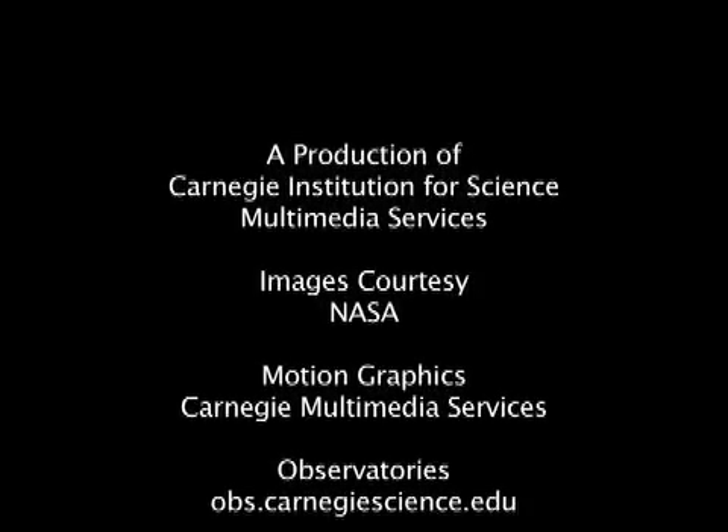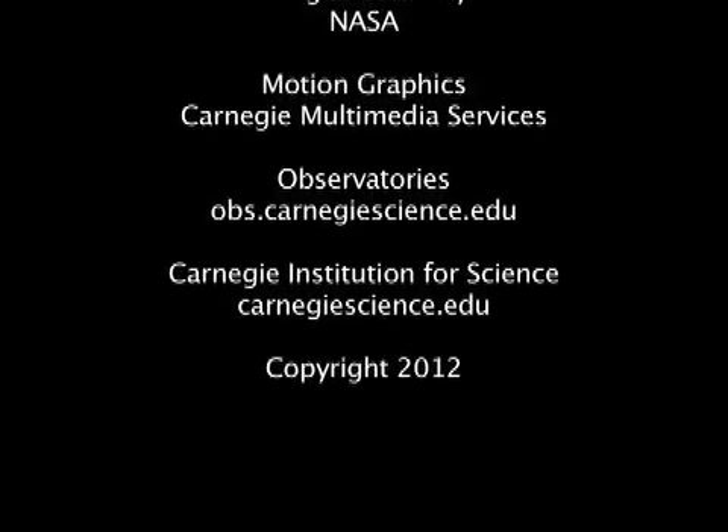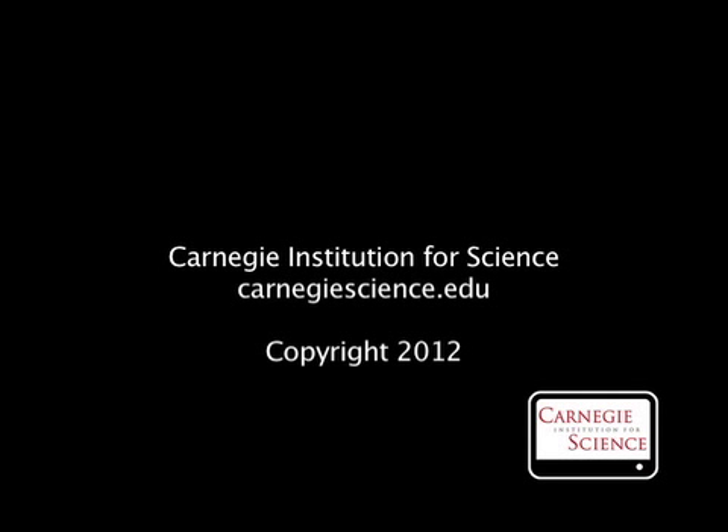To continue this tradition, Carnegie scientists need your support. For more information about this and other cool science, visit our website at carnegiescience.edu. This is John Strom.